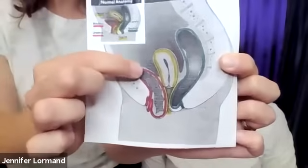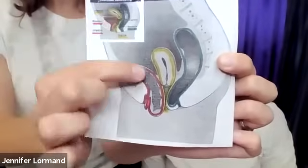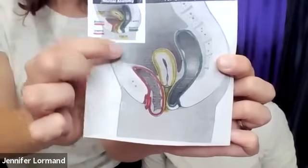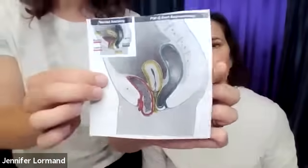Cystocele means the bladder is falling down and back — you can see it falling down into the vaginal compartment. And that nice straight urethra tube that you pee out of is kinked like a garden hose. It is literally smushed and compressed. Seeing that really helps understand why you're dealing with some of the things you are in this case.